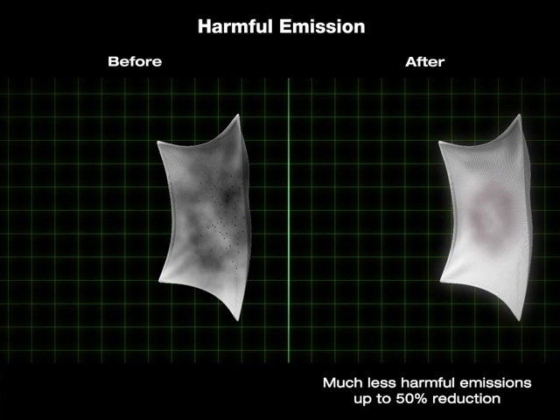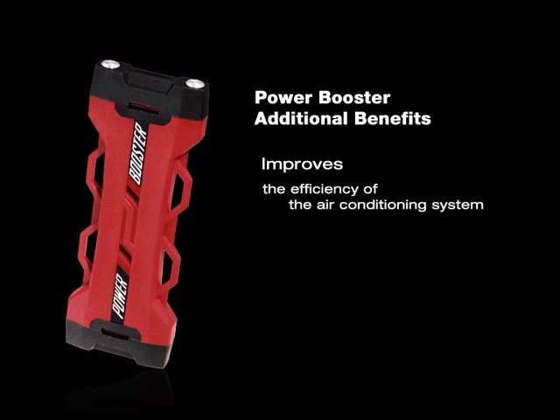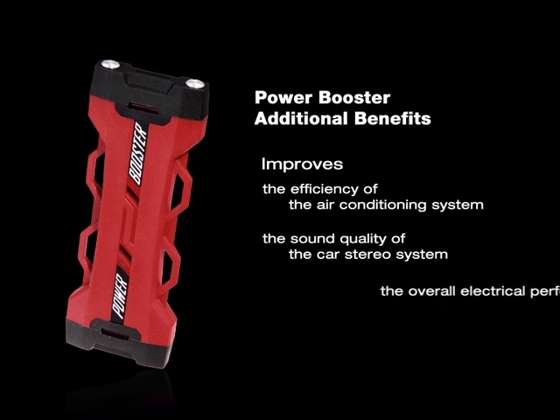The Power Booster has the following additional benefits: it improves the efficiency of the air conditioning system, improves the sound quality of the car's stereo system, and improves the overall electrical performance, including brighter lights inside and outside the vehicle.